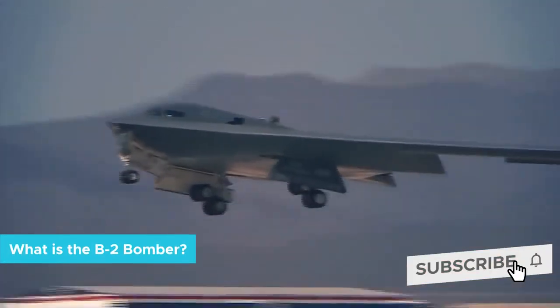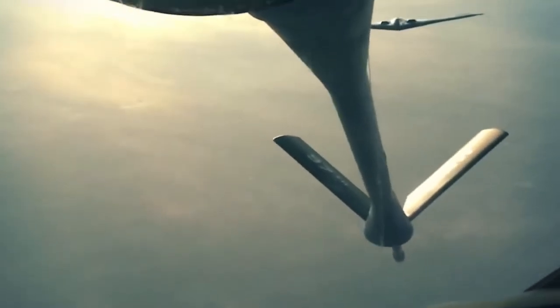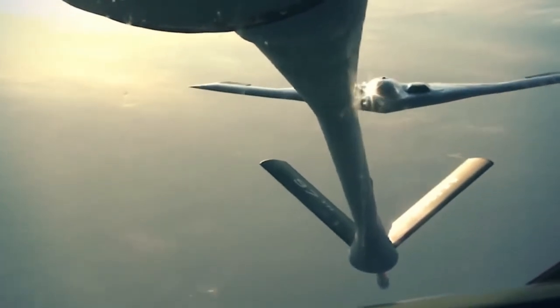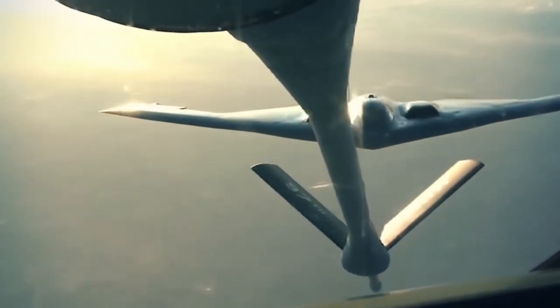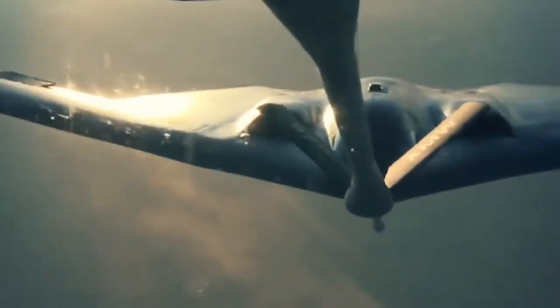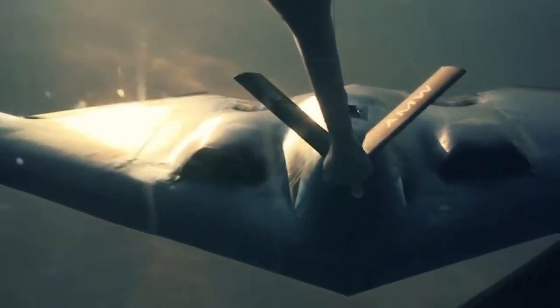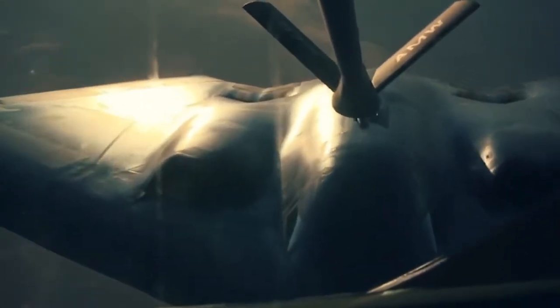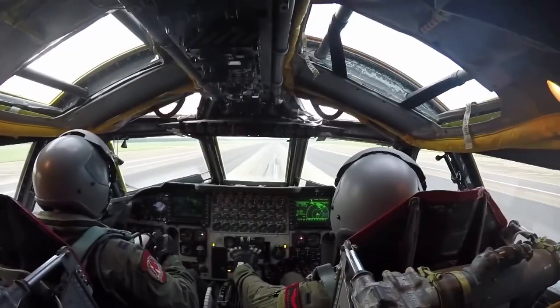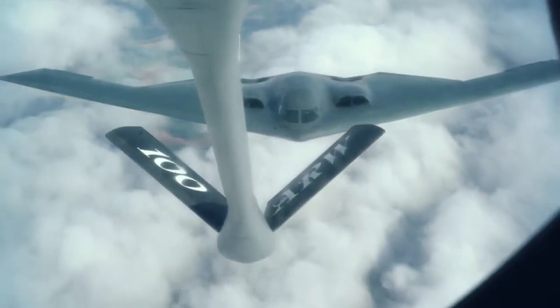Officially called the Northrop Grumman B-2 Spirit, the B-2 bomber is an American heavy strategic stealth bomber designed for penetrating aerial defense perimeters and delivering a massively destructive payload. This unique piece of equipment was first designed during the Cold War to penetrate the Soviet Union's defenses. It remains the only stealth-configured aircraft capable of carrying large air-to-surface standoff weaponry. The Soviet Union collapsed and it was never necessary for the B-2 to drop nuclear weapons into their territory, but the US has still managed to find plenty of uses for this high-class machine.